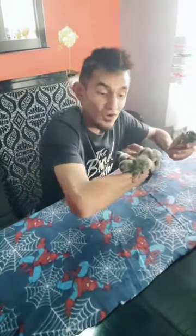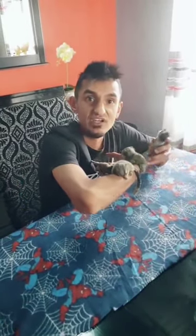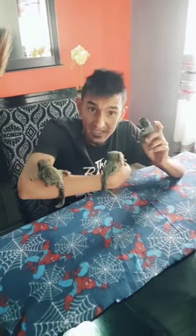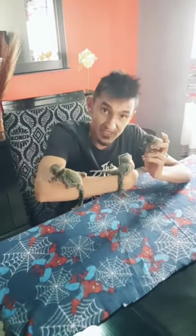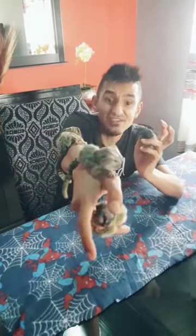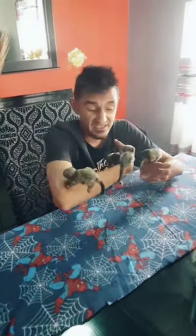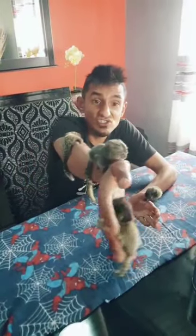Unfortunately, through all our babies, we happen to get no females. But with the next clutches we've got coming, if anybody would like to pre-order their monkeys, we're based in Johannesburg and we have a few more coming soon. So anybody liking to place an order or pre-order theirs, please let us know. They're going super, super fast.